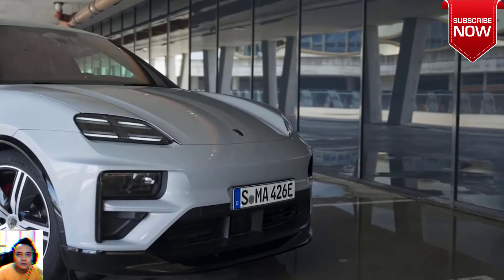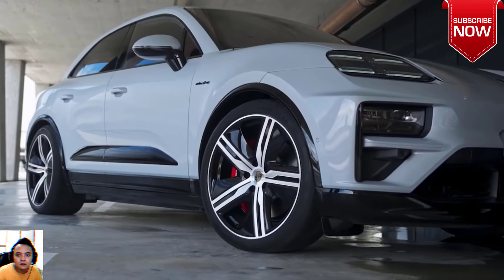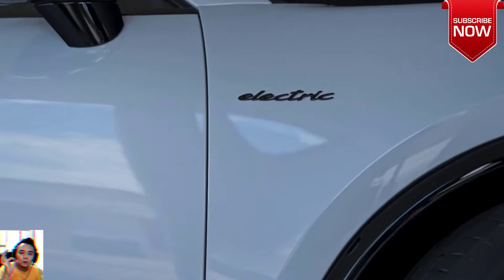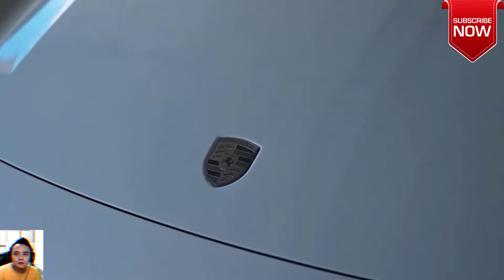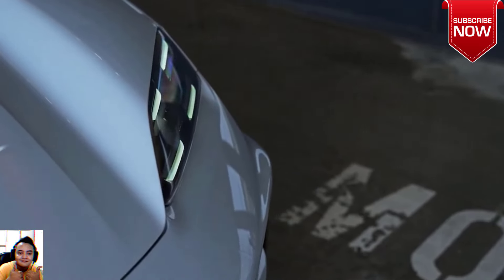New for the Macan is an optional rear-wheel steering system that turns the rear wheels up to five degrees in or out of phase with the fronts. Turning the wheels in the opposite direction helps with maneuvering the car at low speeds, while moving the rears with the fronts has the effect of virtually lengthening the wheelbase at high speed, promoting stability.